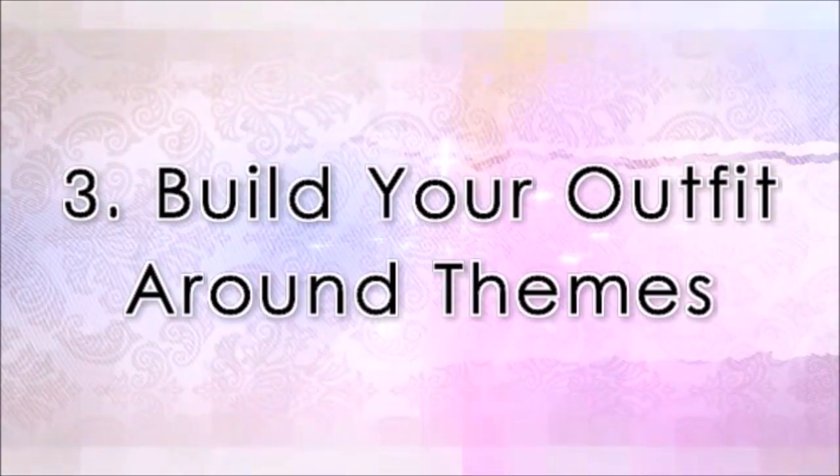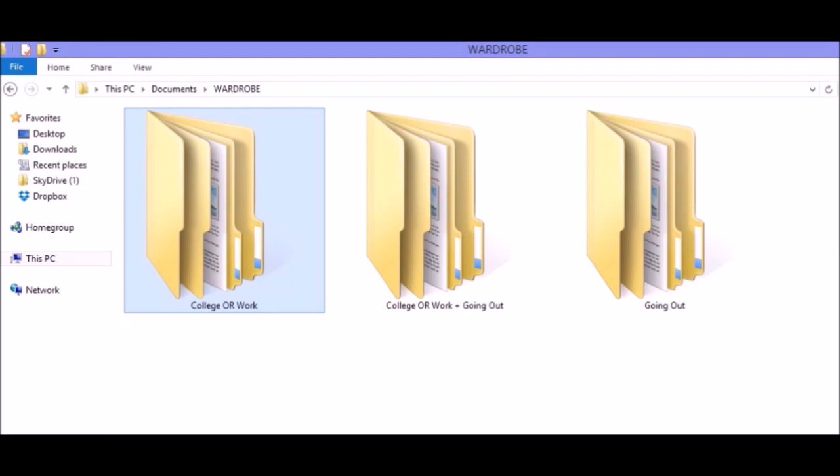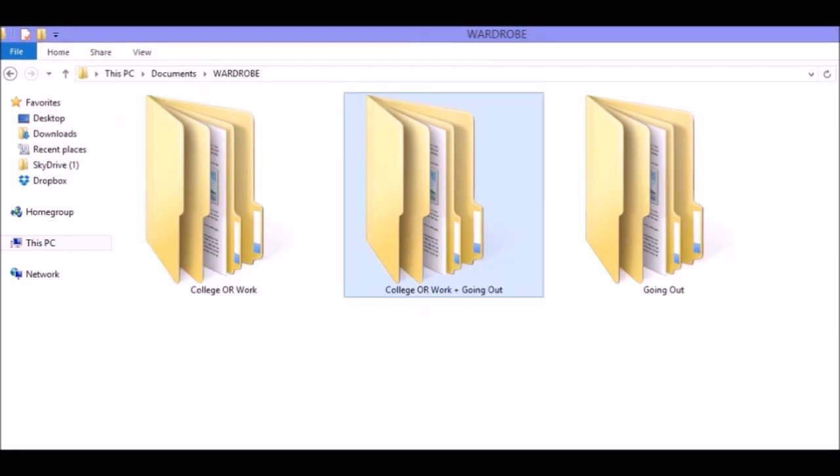Build your outfit around themes — by themes I mean different occasions. What I do is I have a folder on my system called 'wardrobe' with different folders in it. I had three folders: one is street, college, or work; two is college and going out somewhere — if you have plans after college or going somewhere after work; and according to that, work and outing or college and outing.